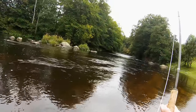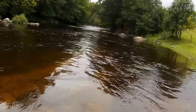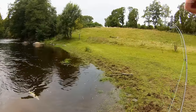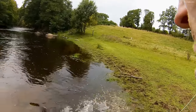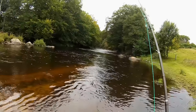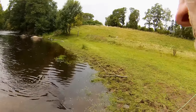Yeah, it's an angry salmon right there — but not this time. I soon got a new chance though, and this time it was no problem landing the fish.